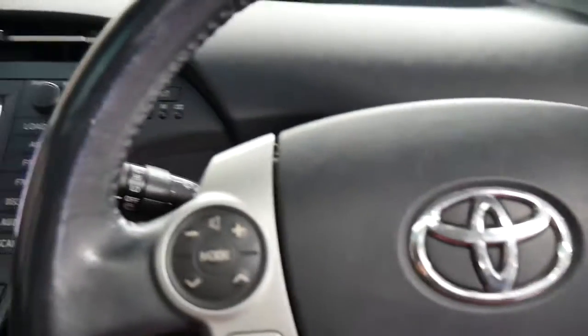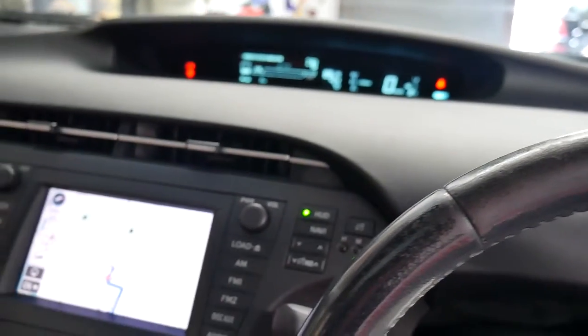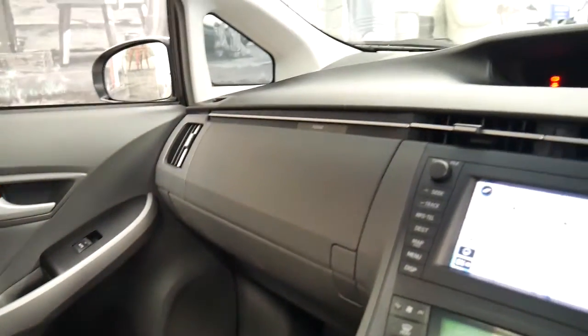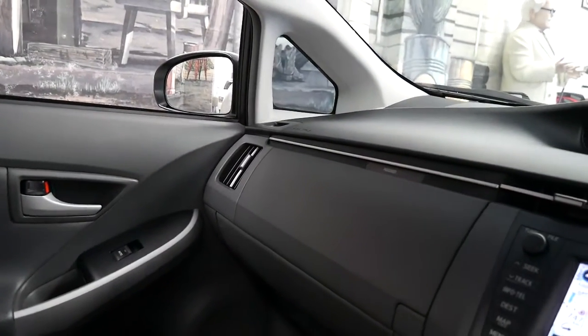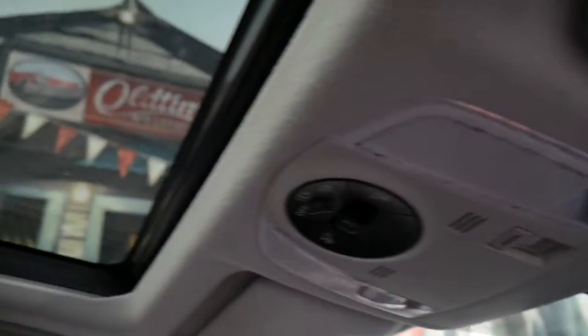They really are just so good to drive — quiet and economical. The air conditioning is ice cold. And surprisingly, these Prius and Lexus hybrids really get up and go. They've got so much power. This also has the sunroof.